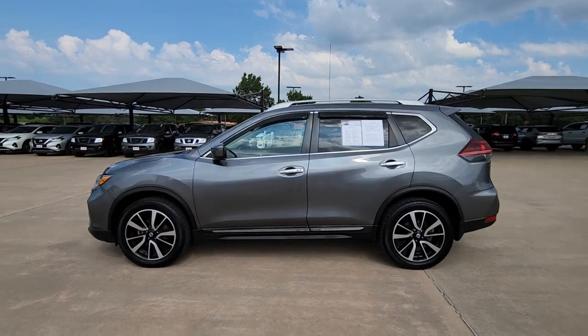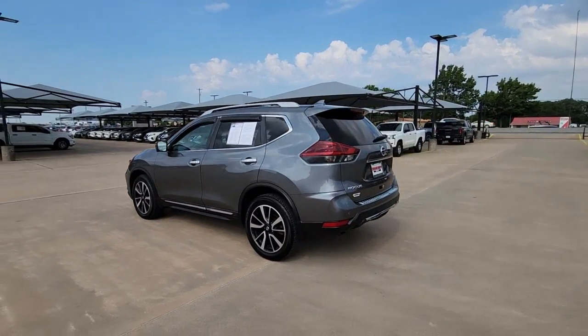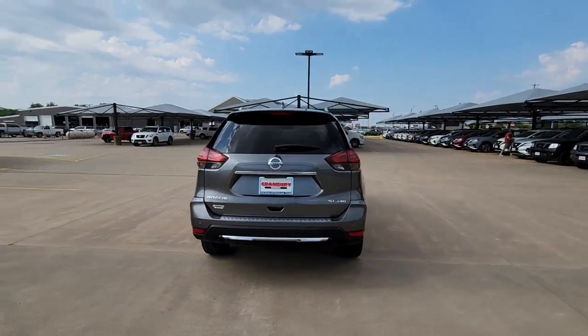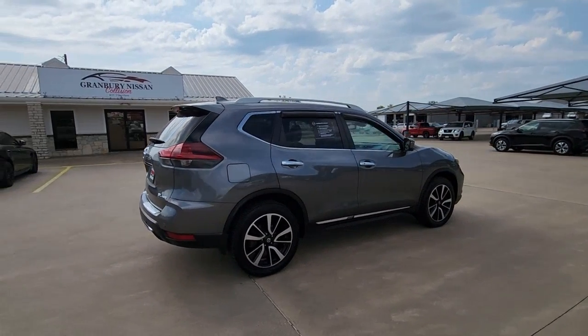Get acquainted with the 2019 Nissan Rogue. With less than 50,000 miles on the odometer, this vehicle provides excellent value. Style, security, and efficiency blend beautifully in this Nissan Rogue.